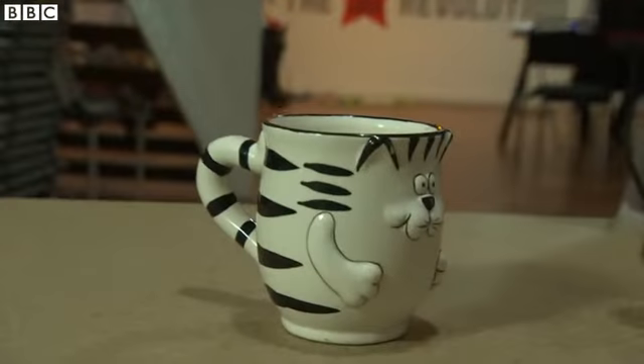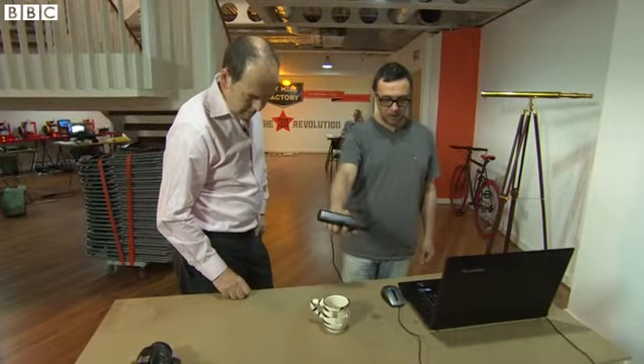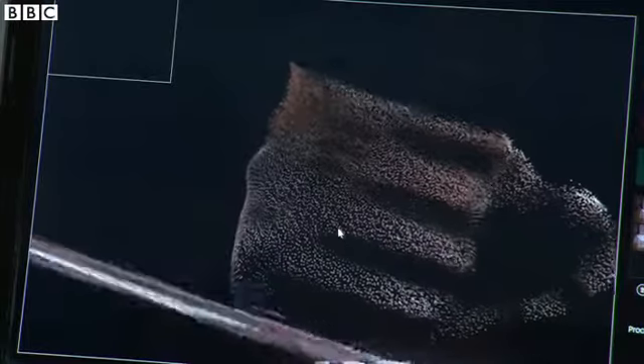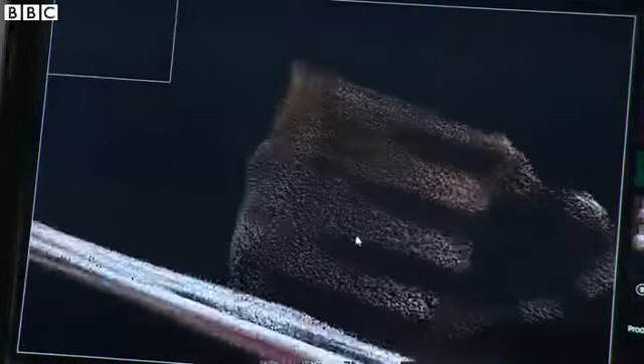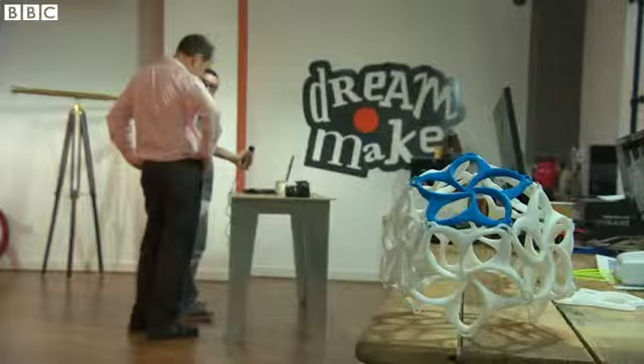All we do is move the camera around the object, and it captures loads and loads of little dots called a point cloud. And that's enough information for it to build up a 3D object and make a mesh ready for 3D printing.